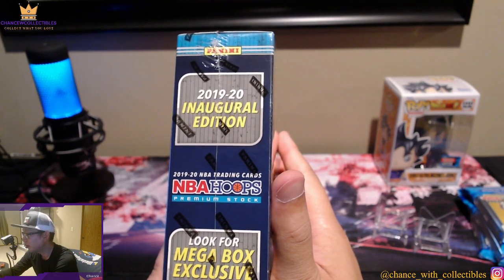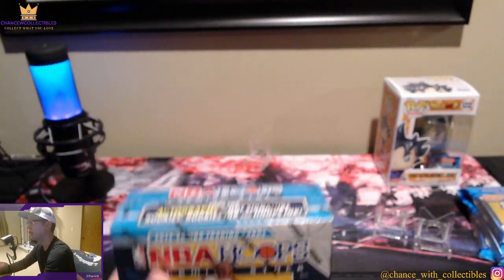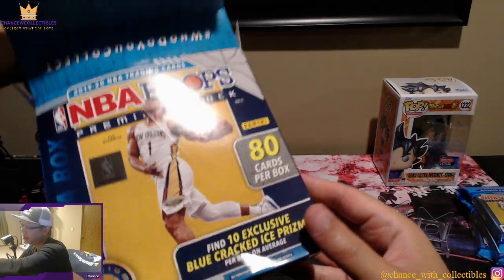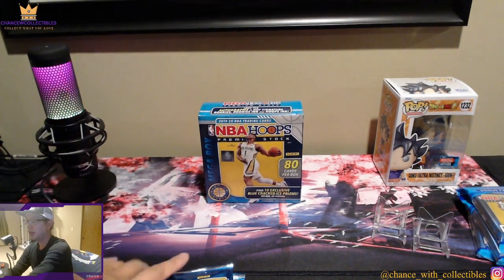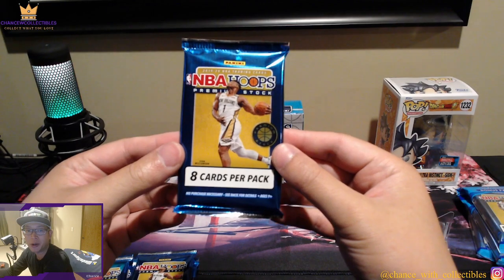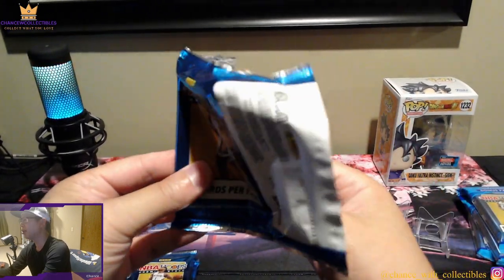According to the box: look for mega box exclusive purple prism inserts and blue cracked ice — 80 cards in this box, 10 packs total. Let's break the seal. It'd be crazy to pull some type of autograph out of this. Previously I pulled that Jason Tatum and a few other autographs but no big rookies. This is my first time looking at the blue cracked ice in person — pretty exciting.